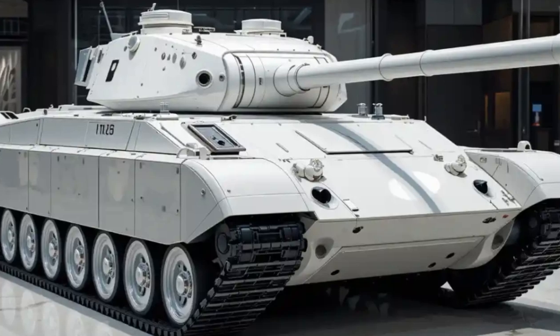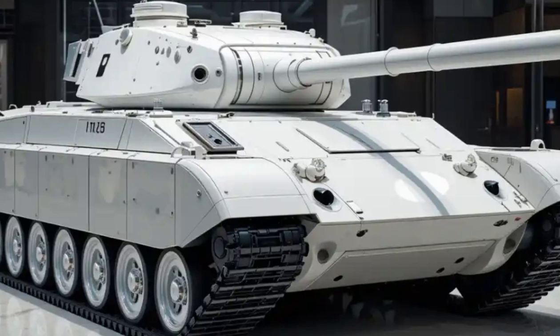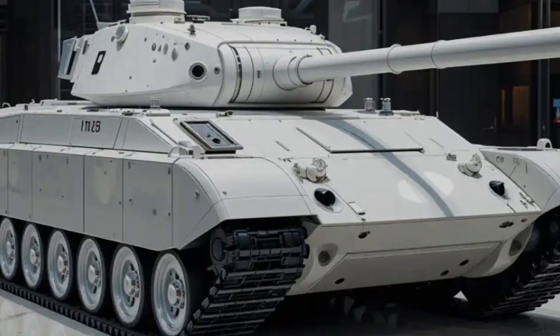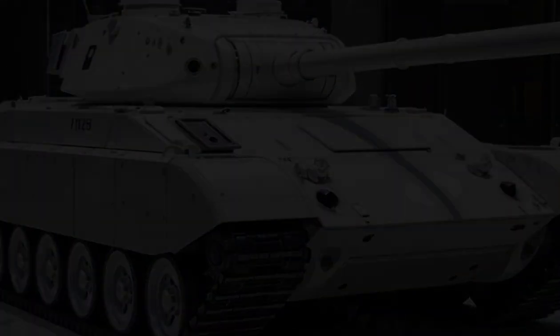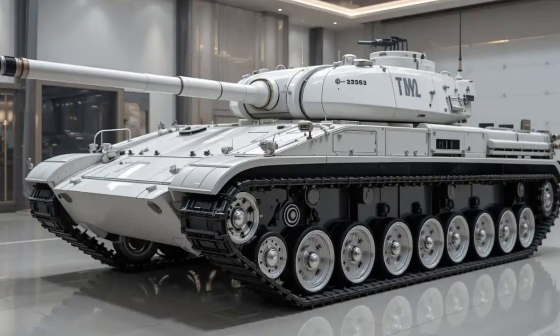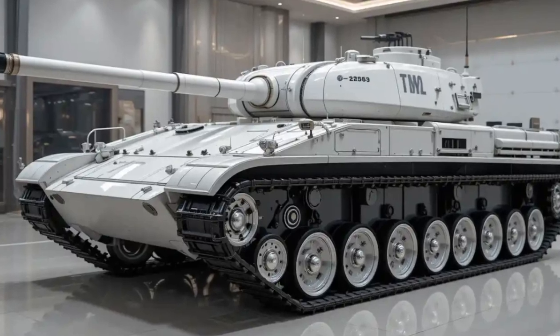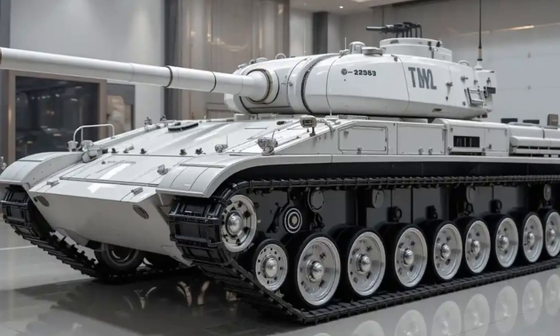Thanks to its advanced suspension system, inside the tank the T70 features a fully digitized battlefield interface. The three-person crew can operate it with touchscreen displays, and the onboard AI assists with threat detection, targeting, and even semi-autonomous navigation. Imagine something that combines the raw power of a traditional tank with the brains of a drone — that's what the T70 is aiming for.